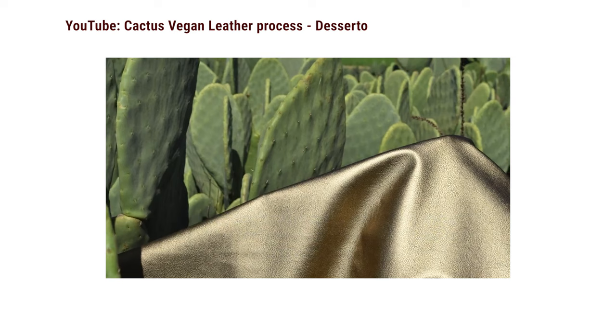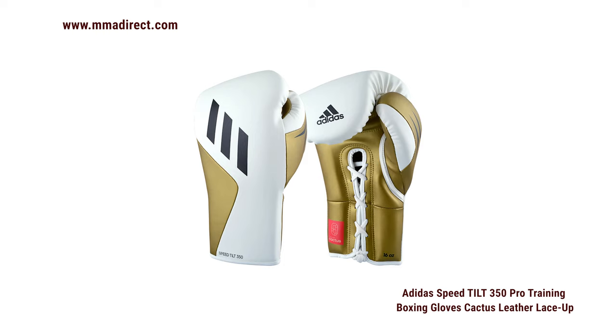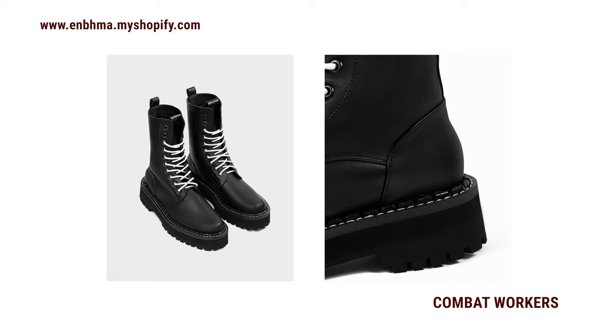Getting even more experimental: if you've heard of cactus leather, it's still fairly new and not many companies are using it in boots. I found two models from a German company called Bohema. Their cactus leather is called Desserto — it's very abrasion resistant; Adidas even uses it for boxing gloves. Bohema has number three boots and combat boots that look more like Doc Martens. If you want vegan leather that's as eco-friendly as it gets, cactus leather is definitely worth looking at.